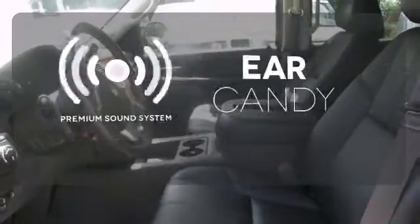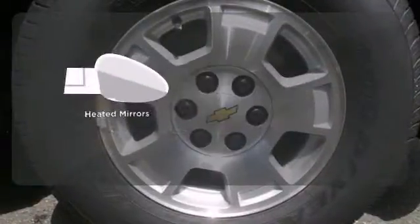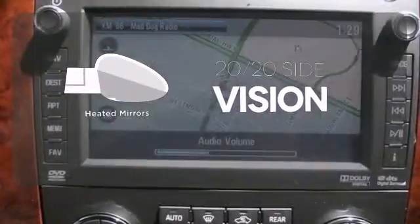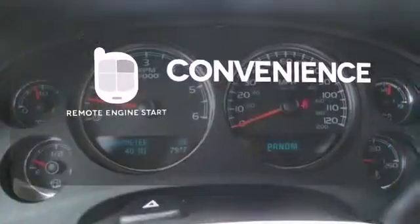The Bose sound system gives you a rich listening experience. The heated mirrors let you see behind you without all the work. Enjoy the convenience of starting your vehicle from outside with remote engine start.